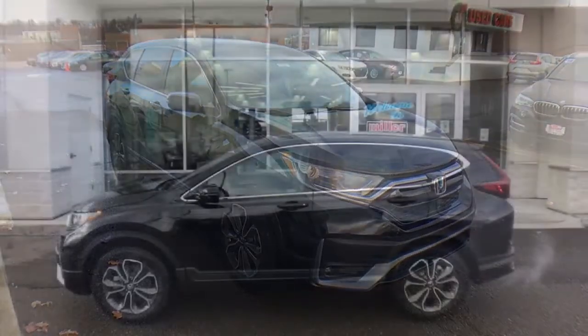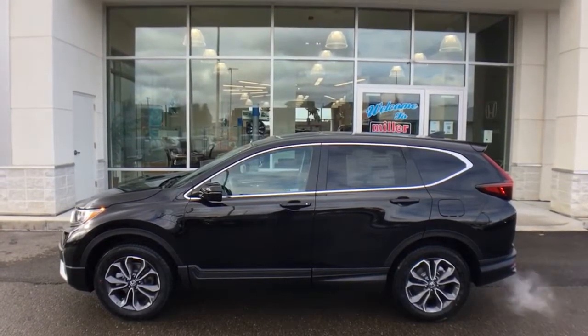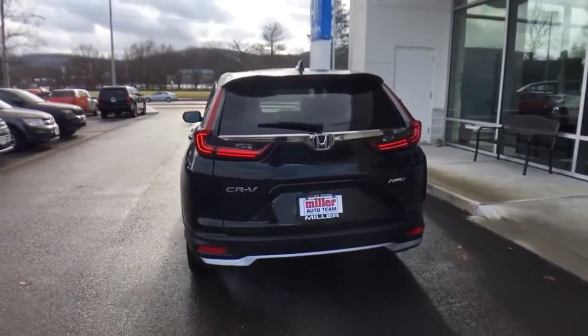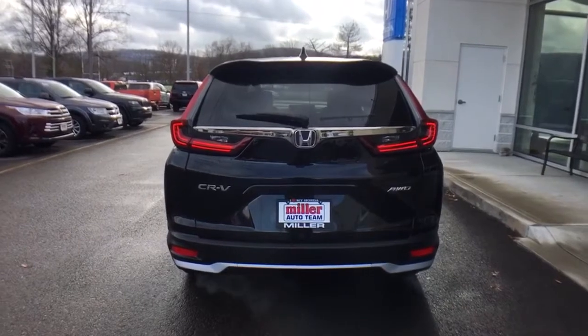These are just some of the great options this vehicle comes with: all-wheel drive, keyless entry, sunroof/moonroof, fog lamps, lane-keeping assist, remote engine start, wood grain interior trim, adaptive cruise control, keyless start, and satellite radio.